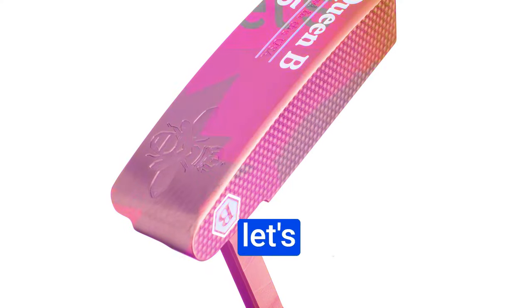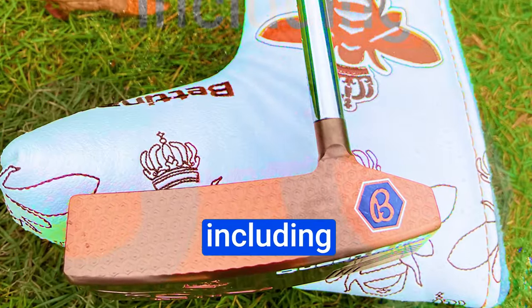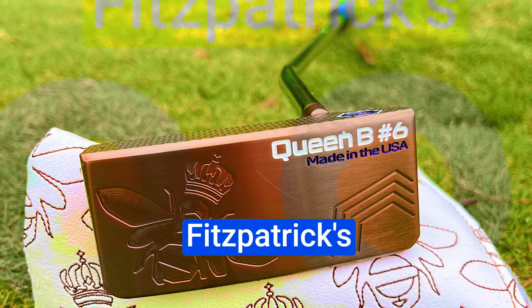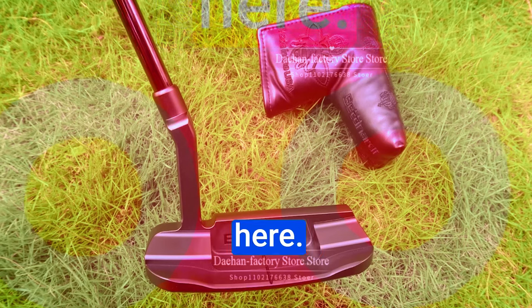Let's talk about the legacy of Bettinardi putters. Over the past two decades, Robert Bettinardi and his team have captivated golfers of all levels, from amateurs to pros. They've left an indelible mark with 39 PGA Tour wins, including four major championships. The most recent of these was Matthew Fitzpatrick's triumphant win at the 2022 US Open using a Bettinardi DAS prototype. So you know we're dealing with something special here.